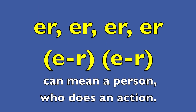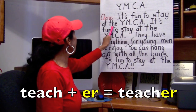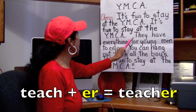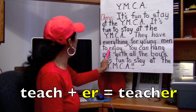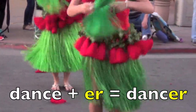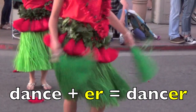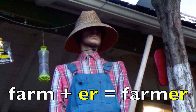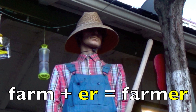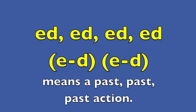Er. Er can mean a person who does an action. Teach plus er equals teacher. Dance plus er equals dancer. Farm plus er equals farmer.